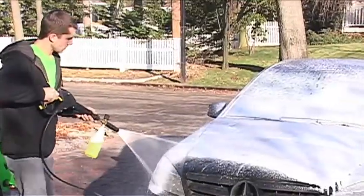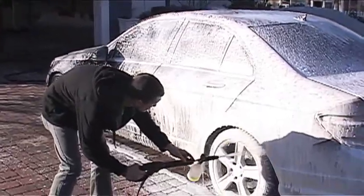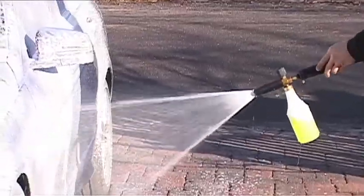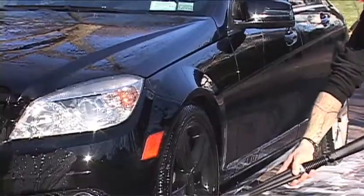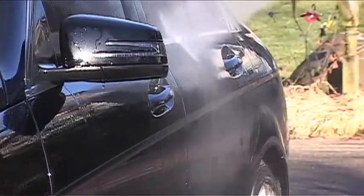We do the fine detail work. We do the little things that regular shops don't necessarily do. We get into cracks and crevices. All of the fine-toothed little things that a normal person would probably miss is what we cover.